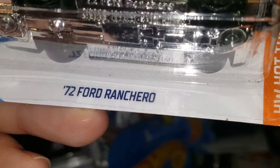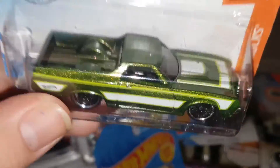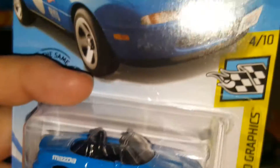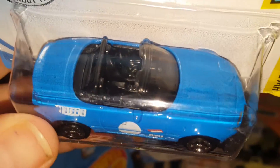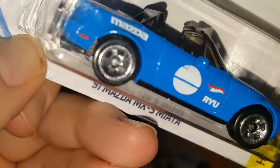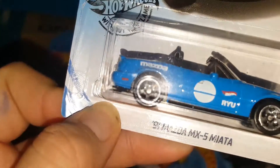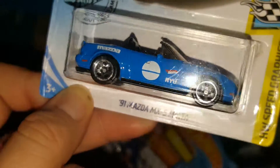A '72 Ford Ranchero in green — we've seen this one before, I've had it. And a '91 Mazda MX-5 Miata. I've gotten Miatas before but not this specific one. It has the blinkers painted and a license plate on the front. Convertible, black interior, and really cool rims that go with the car.